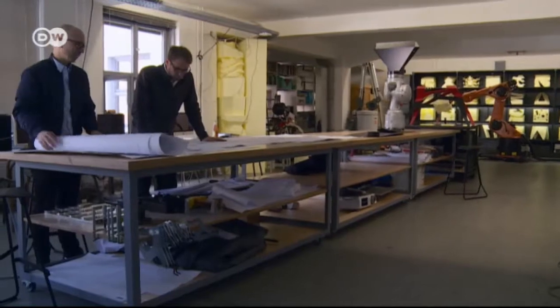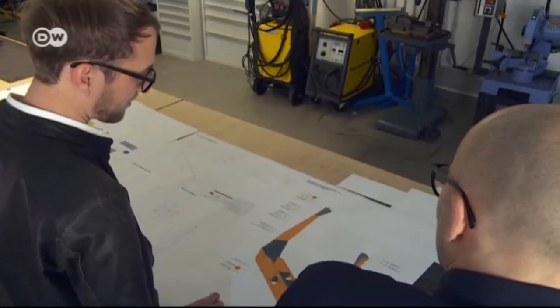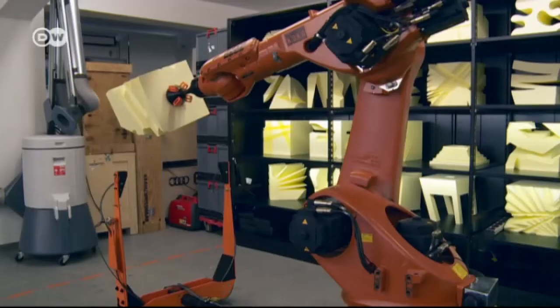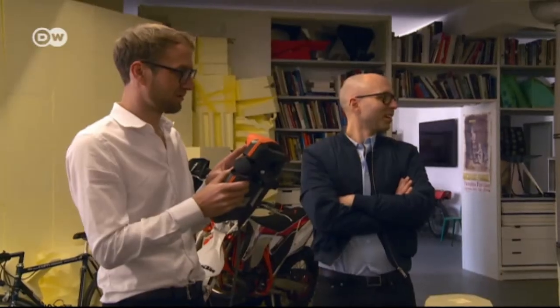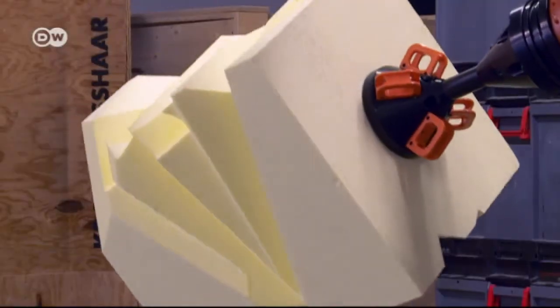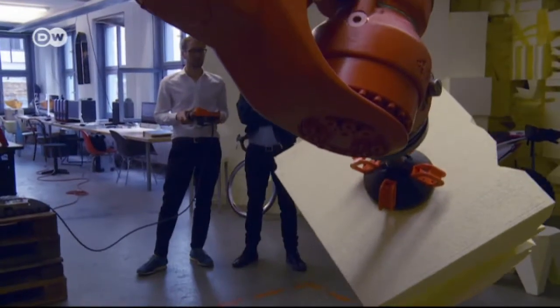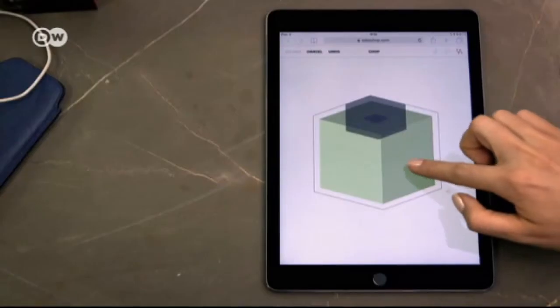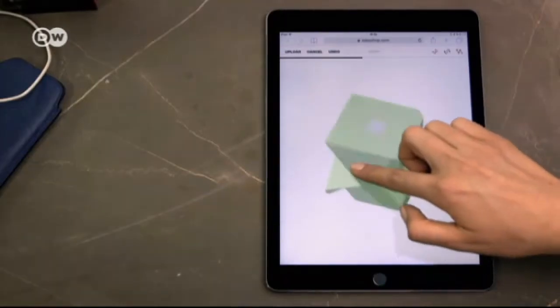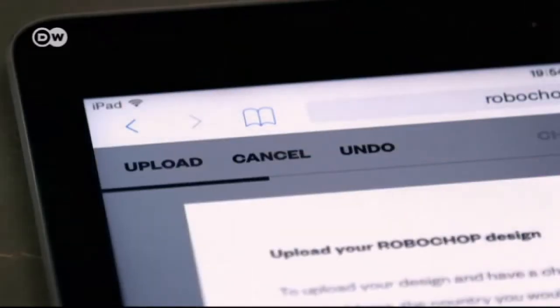This is where Clemens Weisshaar and Reed Kram have their studio in Munich. They've been called the vanguard of a new generation of digital designers. The biggest challenge was designing the software to control the robot. Software is the material of the 21st century — computer code is really just a text file containing instructions on how a computer processes data, and today we're using it to shape products. They're interested in the disappearing line between the digital and the physical.